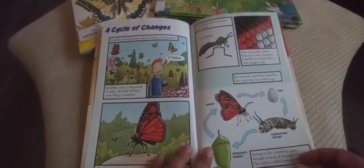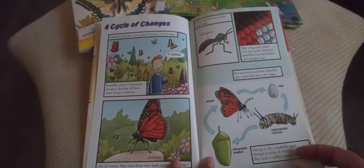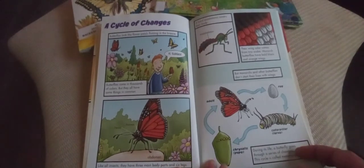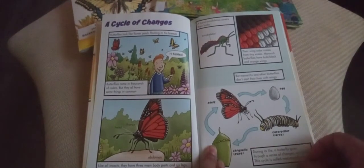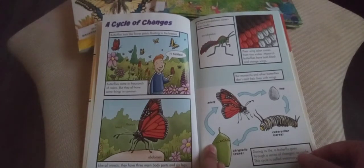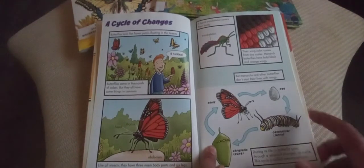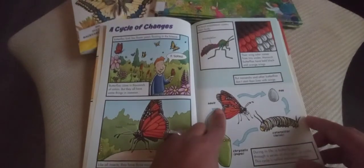A cycle of changes. Butterflies look like flower petals floating in the breeze. Butterflies come in thousands of colors, but they all have some things in common. Like all insects, they have three main body parts and six legs. Their body is covered with a hard outer covering, and color comes from tiny scales. Monarch butterflies have bold black and orange wings. But monarchs and other butterflies don't start their lives with wings — they start as an egg, then a larva, then a chrysalis or pupa, and then they become an adult butterfly.